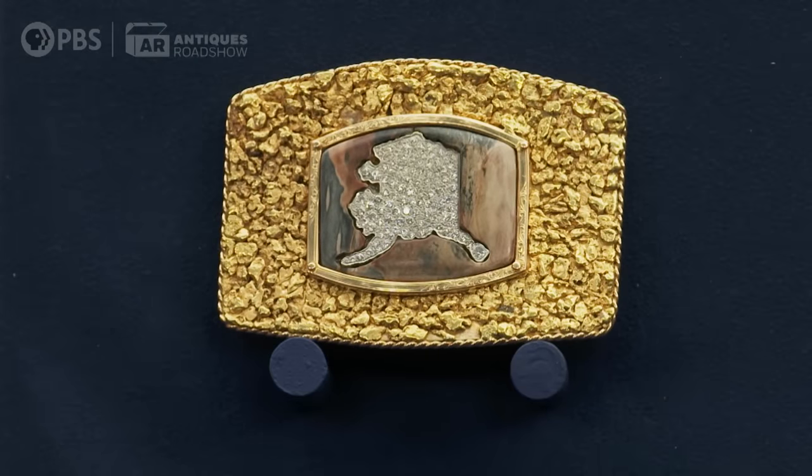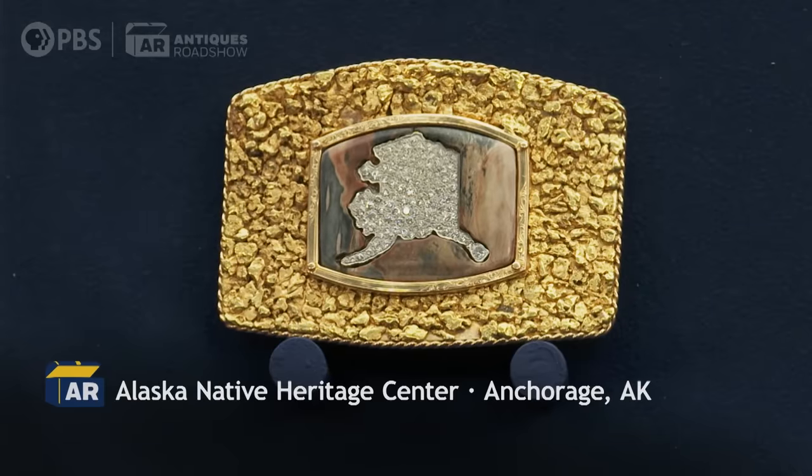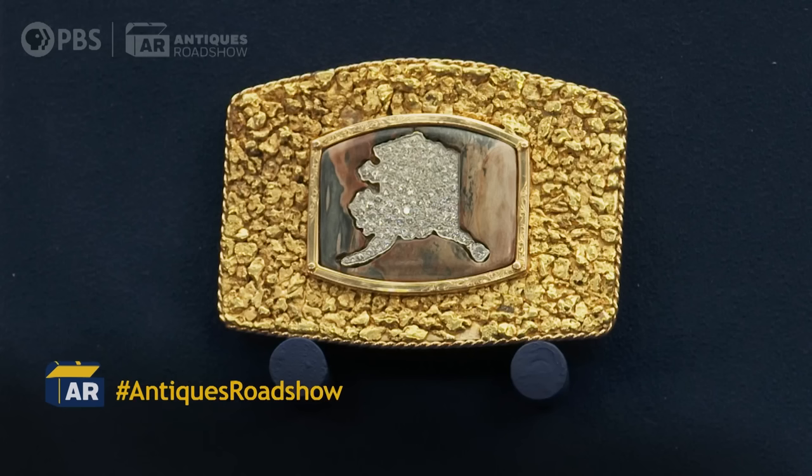I got it at an auction two or three years ago. It's all Alaska gold and mammoth ivory. And, of course, there's some diamonds. Can I ask you what you paid for it? I think about $5,700. It's a belt buckle — it's rather large.